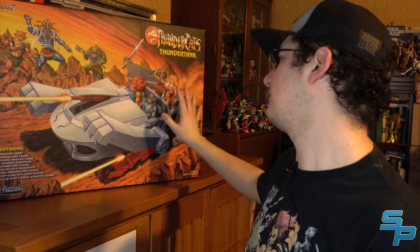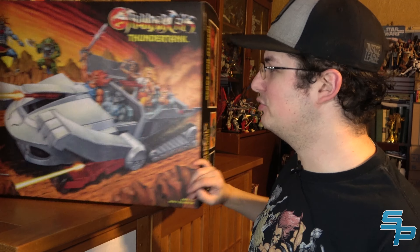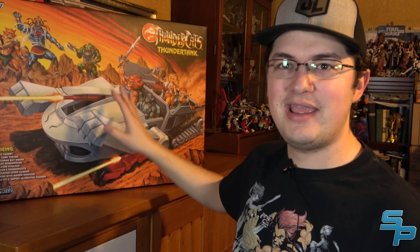In order to even review this, I had to clear my entire Transformers display, which took a lot of work and a lot of boxes, because this is massive. This is the actual box for the Thunder Tank, and it's huge — this was the only way I was reviewing it, up on top of this thing.